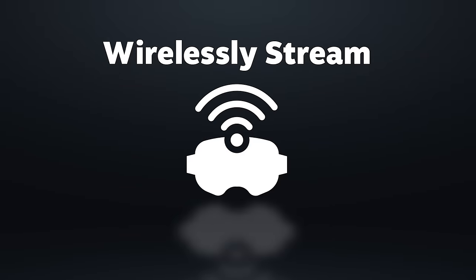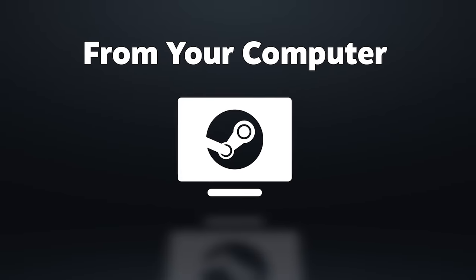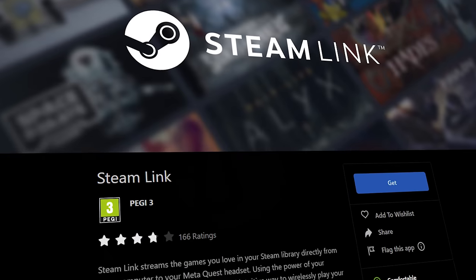Yes, that's right. After so many years of the Quest actually being out, Valve, or Steam, has finally released a wireless PC VR application for the Quest officially, for free, in the Quest store, and people are very, very excited for it.